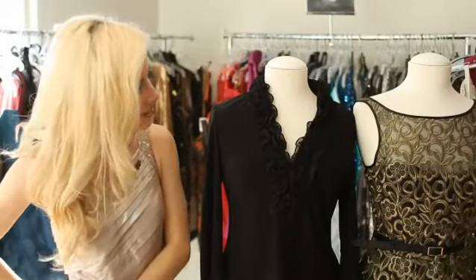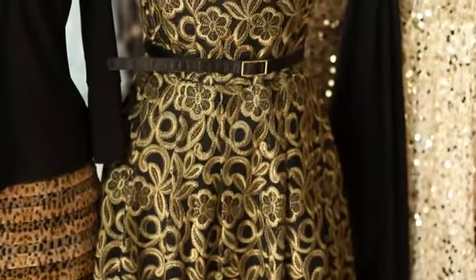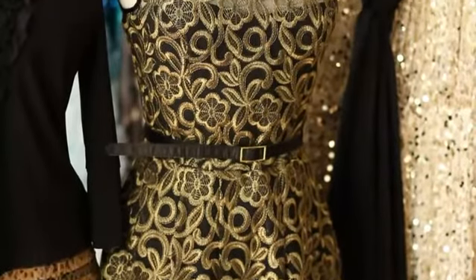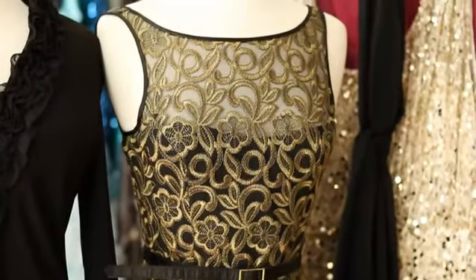Lastly I have an Aiden Maddox belted cocktail dress. It has gold embroidery on it and it flares out at the bottom. Perfect for any holiday party or cocktail affair.